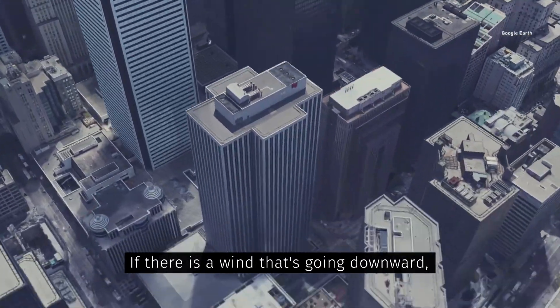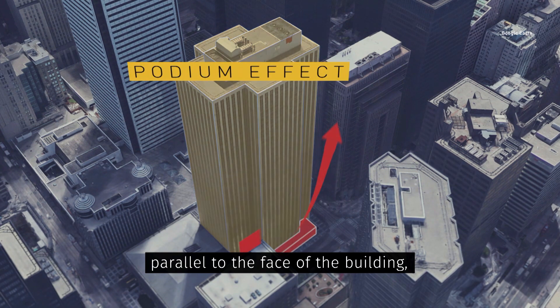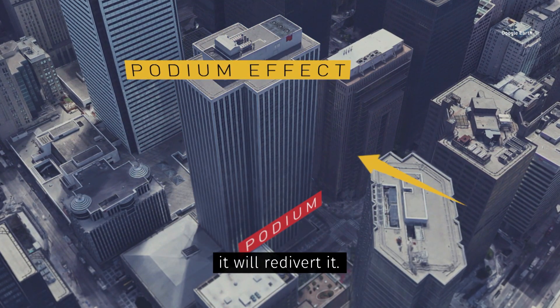There is wind that's going downward, parallel to the face of the building. If you have something sticking out, it will re-divert it.